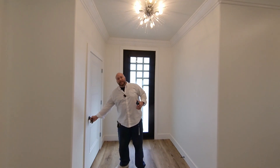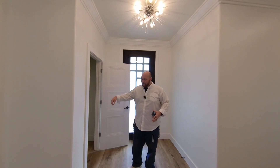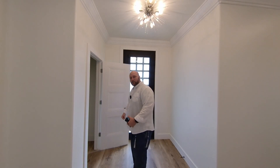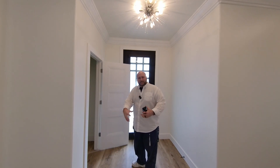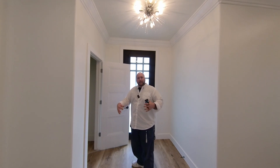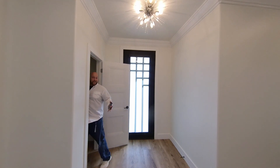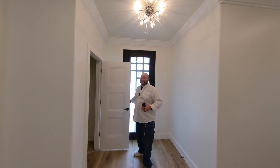Right before the living room, check out this great coat closet — aka vacuum cleaner closet, Swiffer brush closet. If you've got kids, you can shove that giant stroller cart right in here. I can literally fit inside this coat closet — that's how big it is.